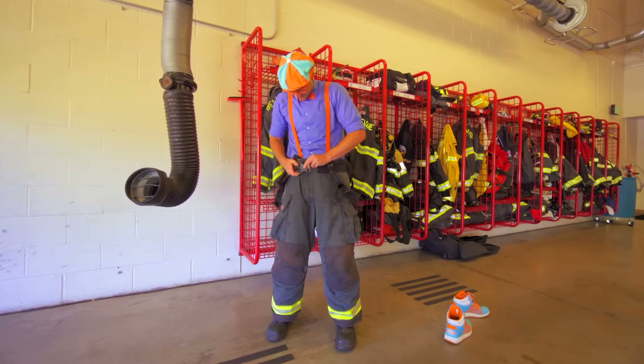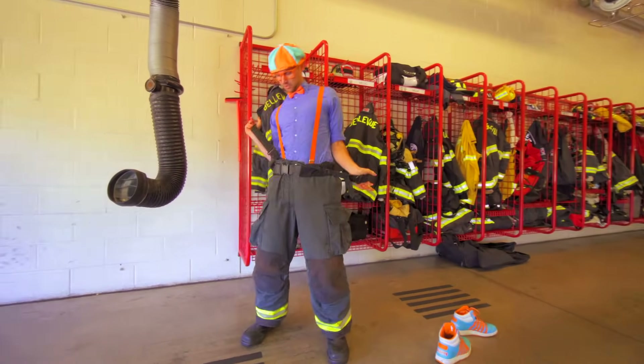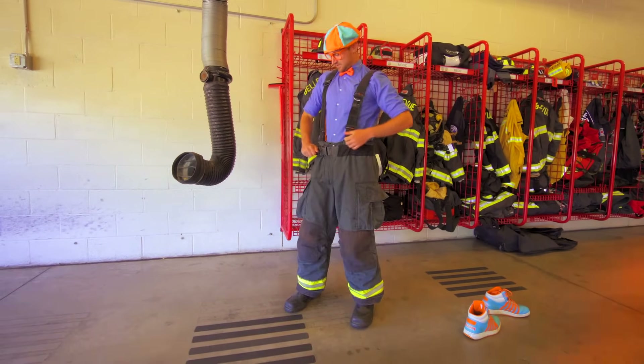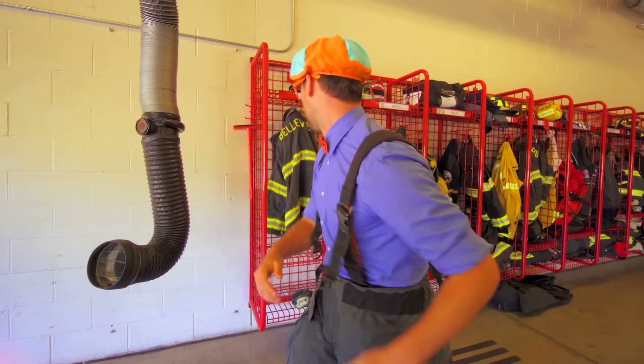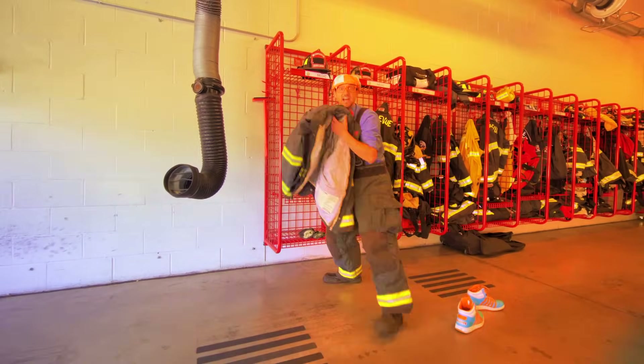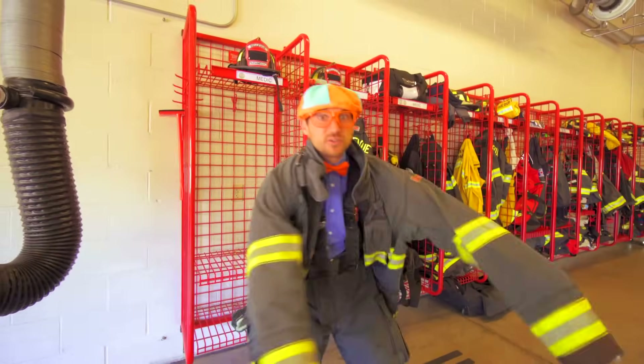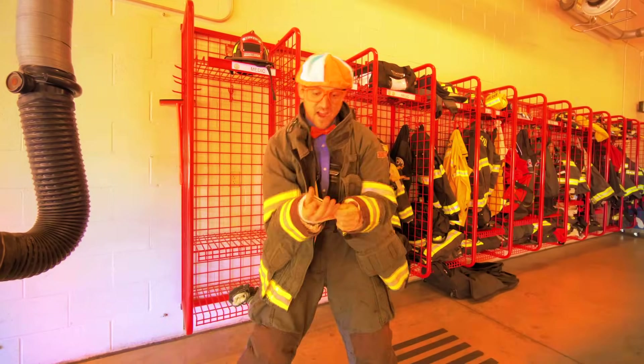Get on my pants — nice and buckled. Put on my suspenders over my orange suspenders. Tighten that up. Now my jacket — put this on. All of this will keep me safe when I'm at the fire.